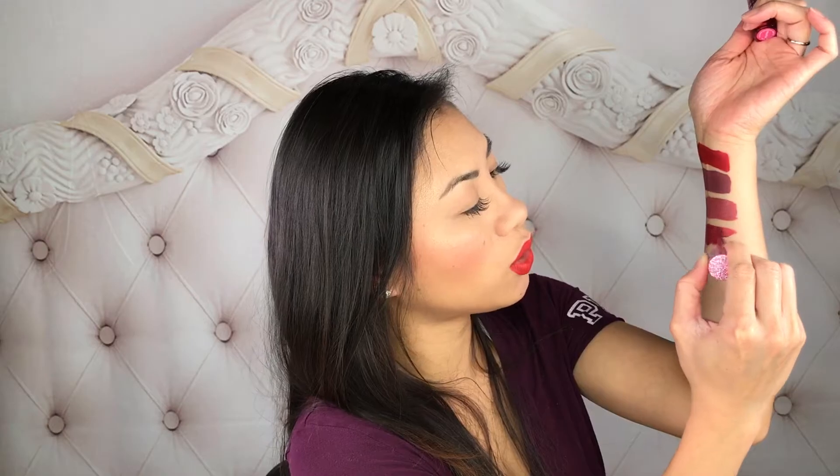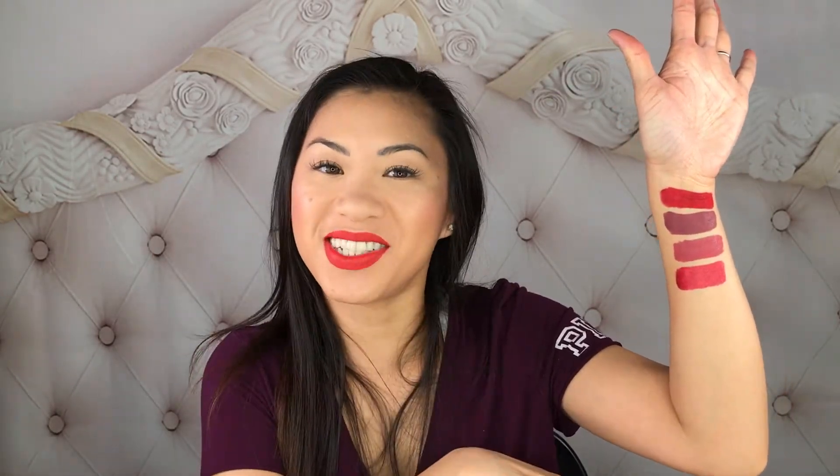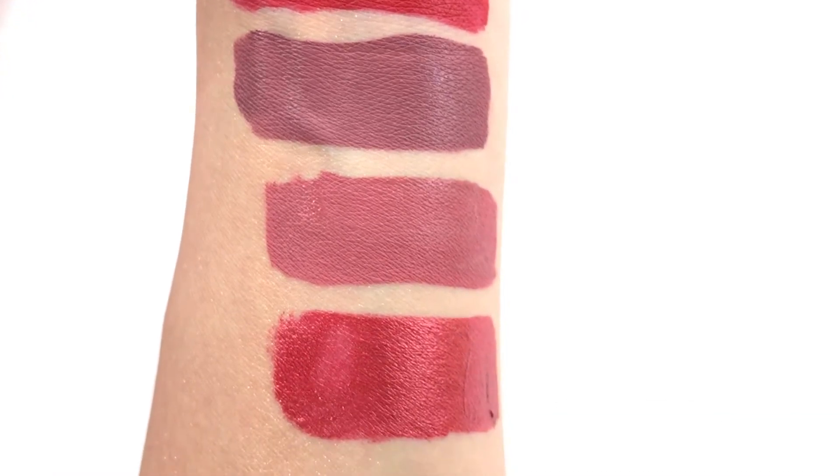I will show you guys a close-up of the swatches so you can see them clearly — I understand it's hard to see while I'm holding it up like this. I'll bring it toward you guys. I have all these swatches on my arm — here is a close-up of all the spots.